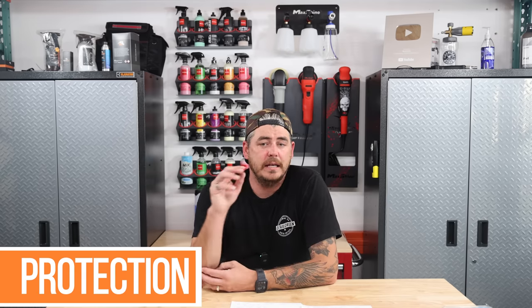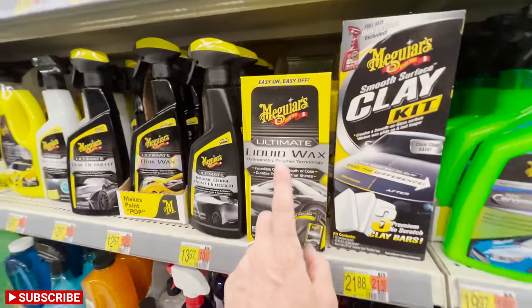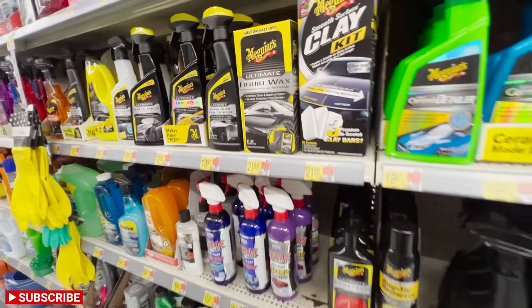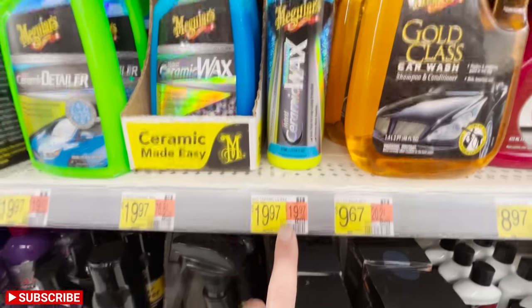Now let's get into the protection side. I'm going to break this down into three categories as well: typical liquid hand-application products, a spray-and-rinse product, and a spray sealant you apply and buff out. Starting with liquid waxes, that's going to be the Meguiar's Ultimate Liquid Wax. That kit comes with a little applicator pad and a microfiber towel and comes in at $21.88. They also have the Hybrid Ceramic Wax in the bright green bottle — not the easiest on and off, but it does a great job adding protection, and it's $19.97, actually cheaper than the liquid wax.